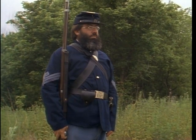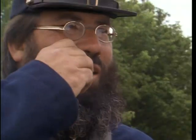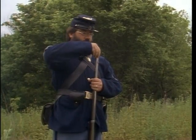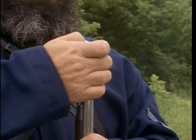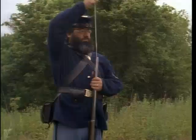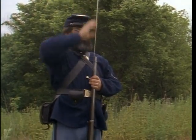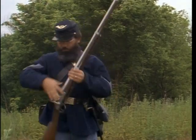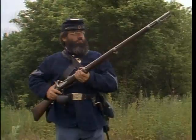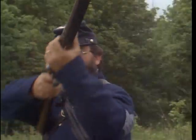Prepare to load. Load. Handle cartridge. Tear cartridge. Charge cartridge. Draw rammer. Ram cartridge. Return rammer. Prime. Shoulder arms. Ready. Aim. Fire.